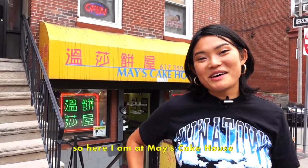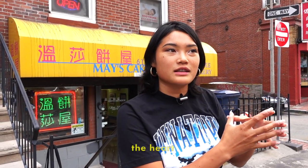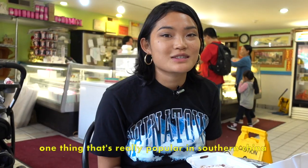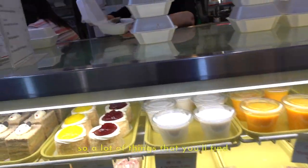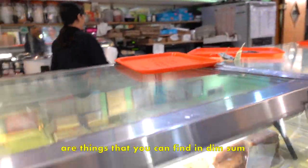Here I am at Mei's Cake House and it is one of the local favorites. It's a little bit out of the heart of the main commercial center, but it's well worth the walk. One thing that's really popular in southern China is dim sum, so a lot of the things that you'll find in this bakery are things like the following.